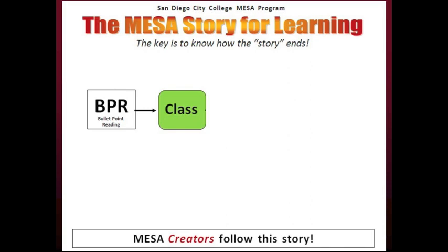This is not a problem for MESA creators. In our MESA culture, all MESA creators are trained in bullet point reading (BPR). BPR is adapted from the Guaranteed 4.0 Learning System. BPR is the best technique for preparing for class because it helps students learn from long-term memory.